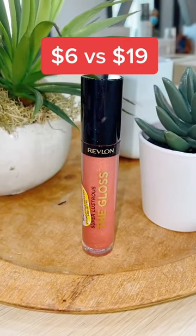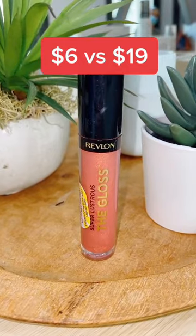Revlon's Lustrous Gloss is super similar to Fenty's Gloss Balm. They both give you that wet look and apply smoothly with no streaks.